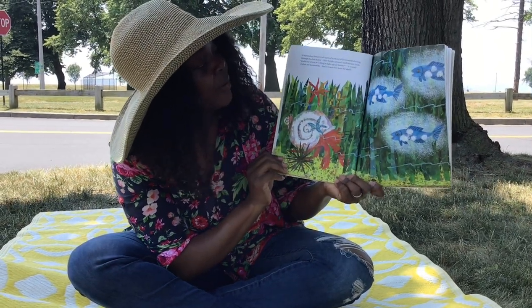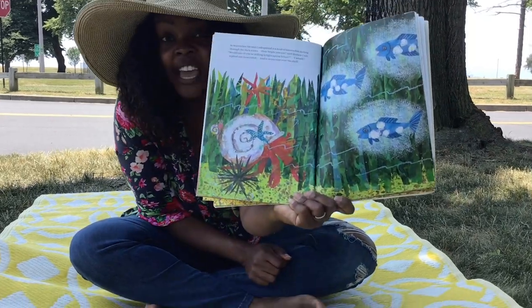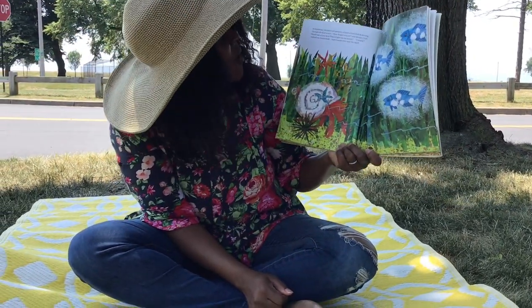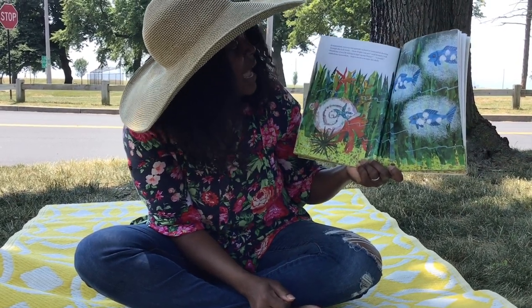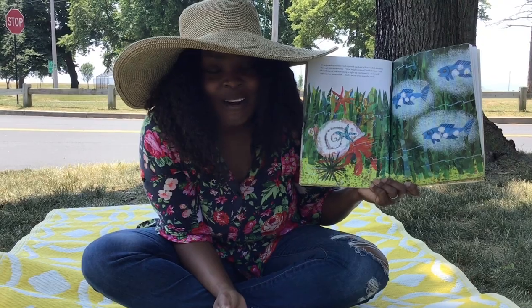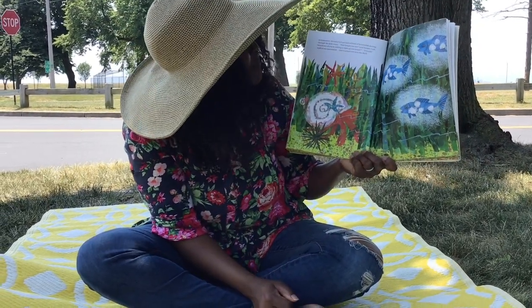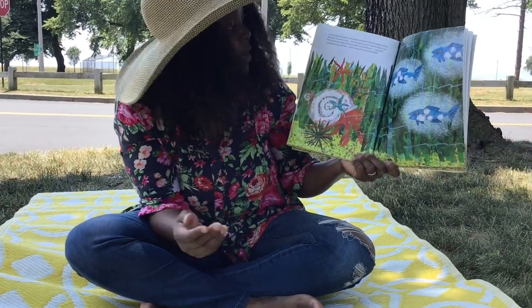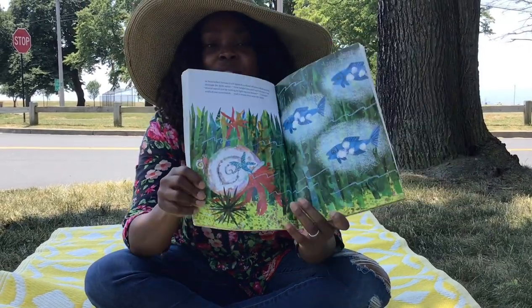In September, Hermit Crab spotted a school of lanternfish. They glow! The lanternfish were darting through the dark water. How bright you are! There's the compliment, said Hermit Crab. Would one of you be willing to light up our house? I would, replied the lanternfish. And it swam over near the shell.